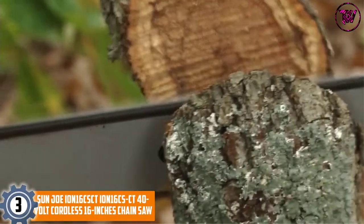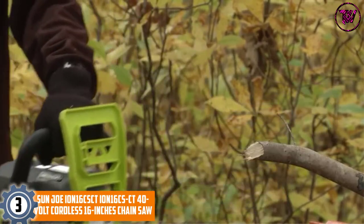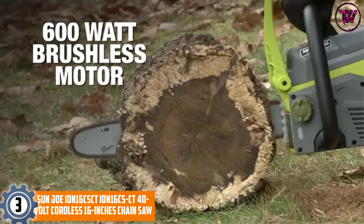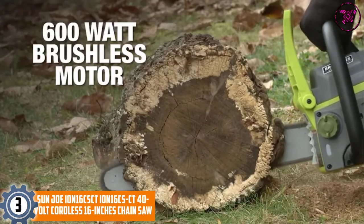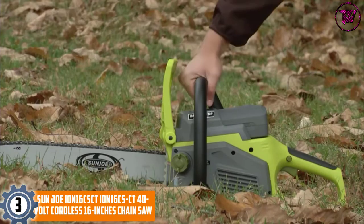At number 3, the Sun Joe ION16CS 40-volt Cordless 16-inch Chainsaw. When you buy this powerful chainsaw, you get yourself a high-performance machine. It comes with a hefty warranty and 24-hour customer support from the manufacturer.